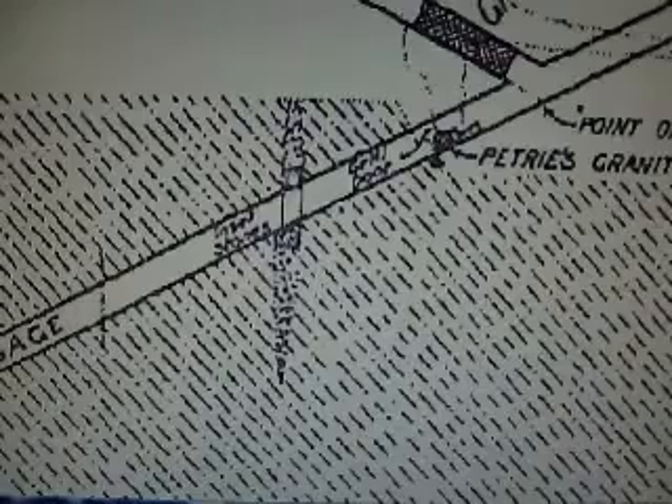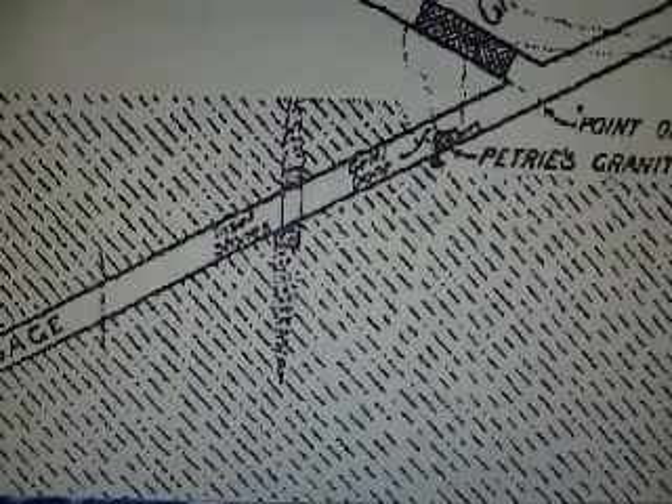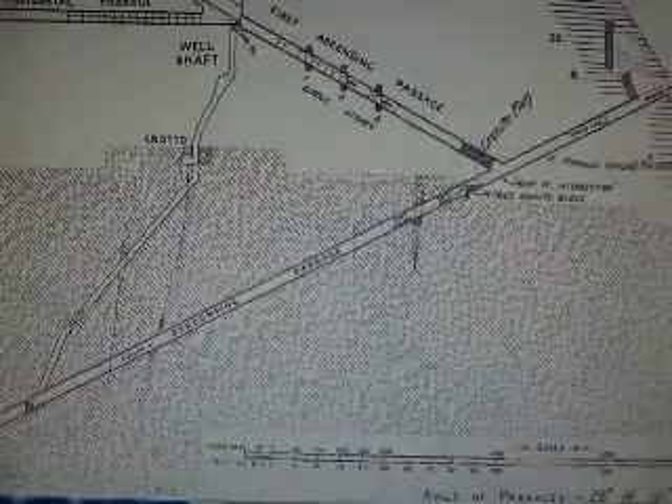That's the descending passage. Interesting items: it labels inset stones pointing to areas here and here — those are granite inlays. There are actually some insets and a round hole here, and then right here you see what's called Petrie's granite block, which is interesting — stuff you just don't see.